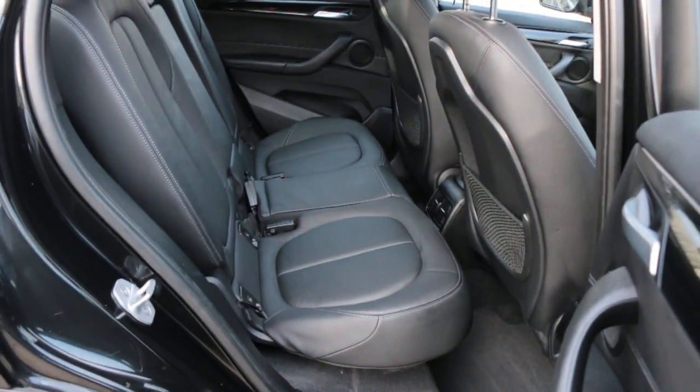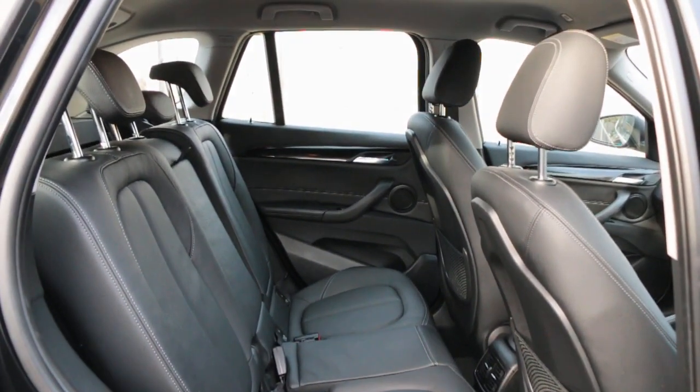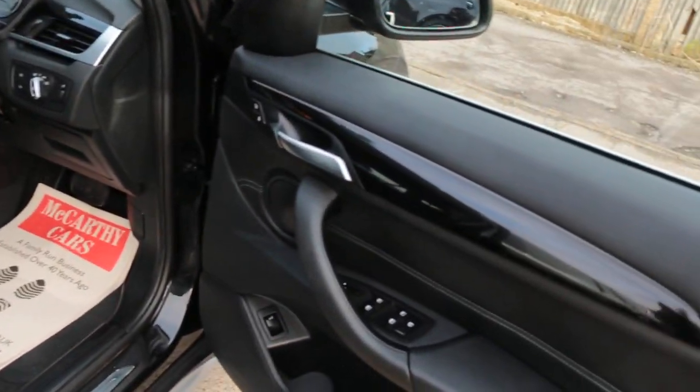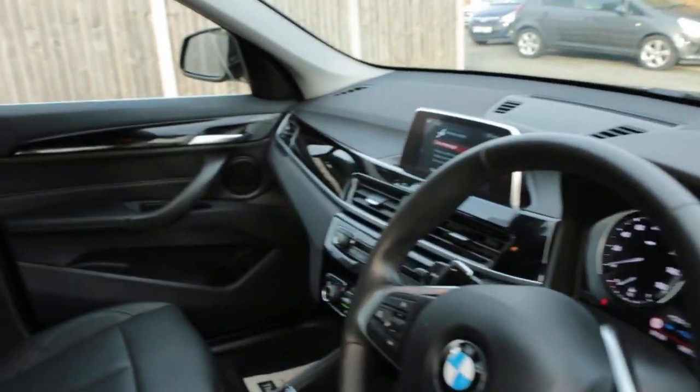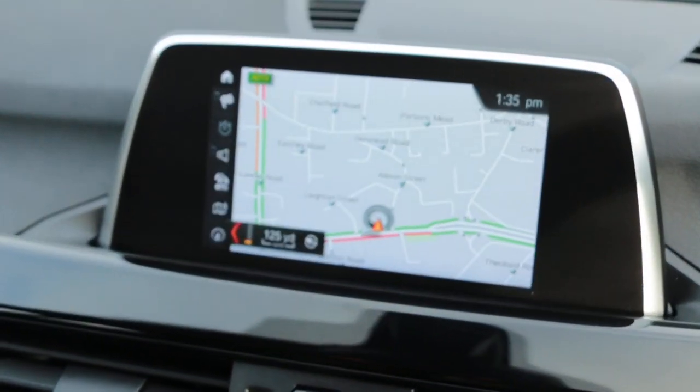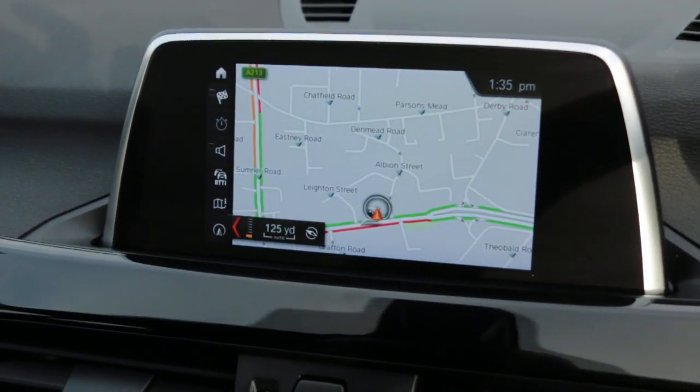Full black leather interior with ISOFIX, five headrests, front auto headlights, and BMW's satnav media system.